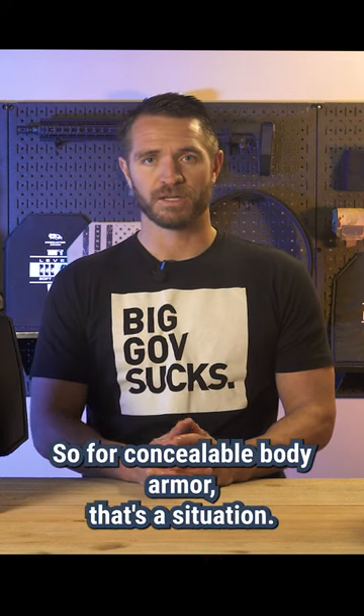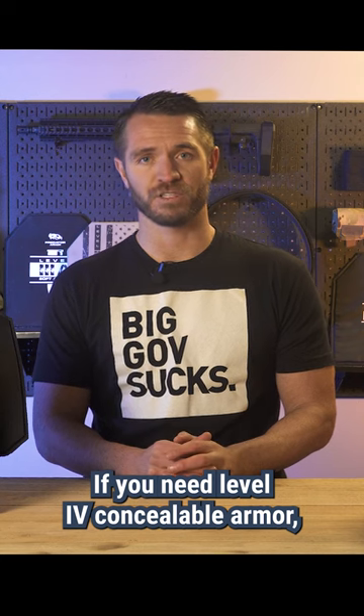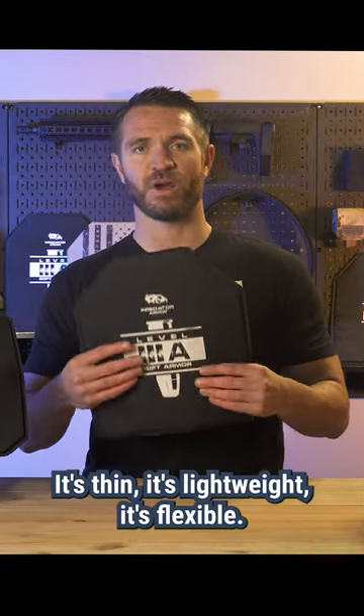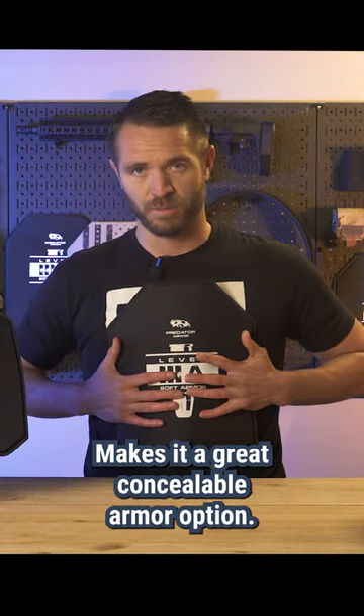For concealable body armor, that's a situation where maybe that's what you need. If you need level 4 concealable armor, you'll have a very tough time finding something that's concealable. But you have level 3A. Level 3A armor — it's thin, it's lightweight, it's flexible, so it conforms to your body, making it a great concealable armor option.